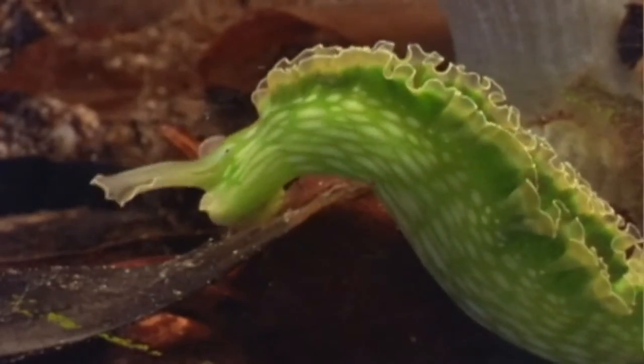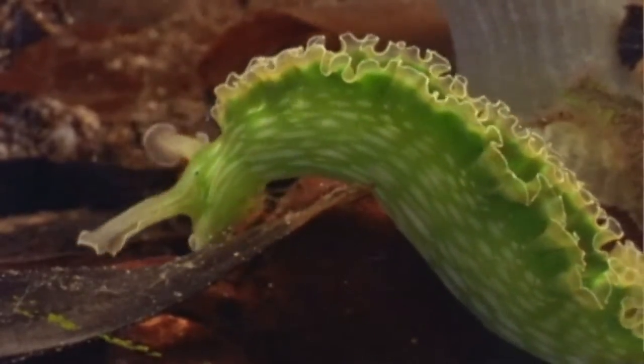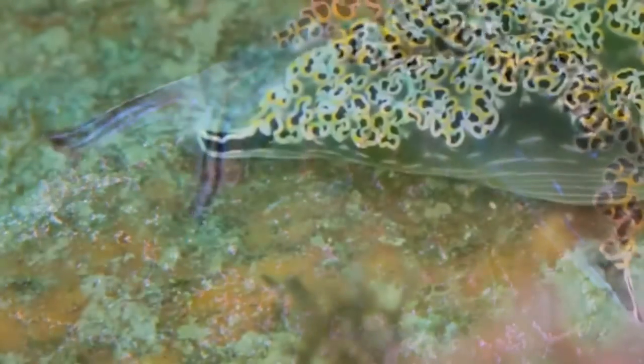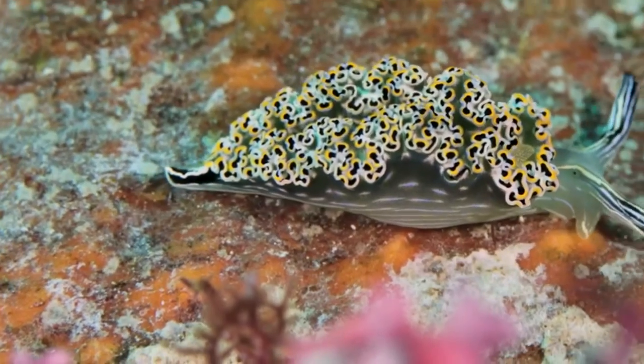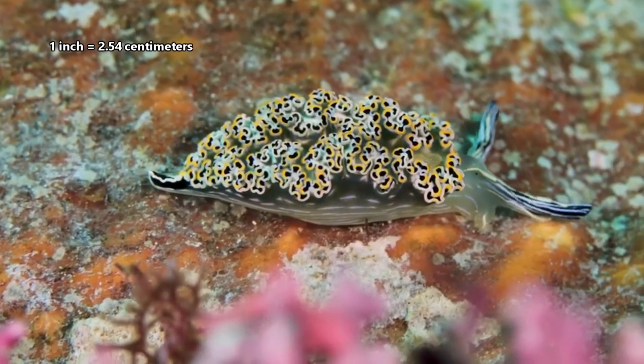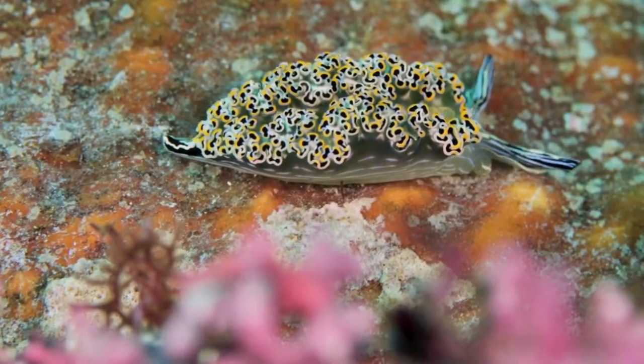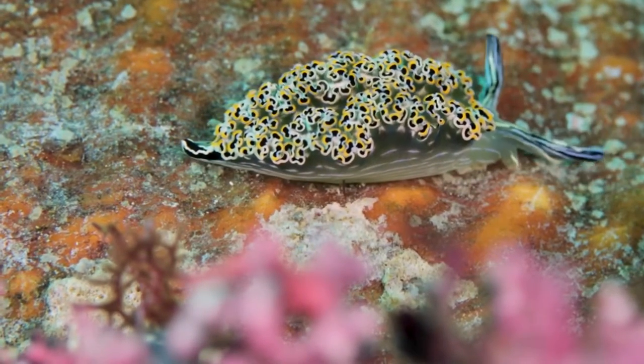Green is how many solar-powered sea slugs appear, thanks to the algae chloroplasts in their bodies. This also helps to camouflage them in their environment. Many solar-powered sea slugs only reach about an inch in length. Their tiny stature, combined with their green appearance, makes them nearly undetectable in their algae home.